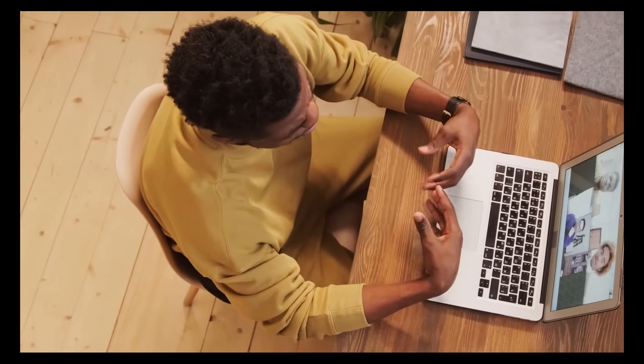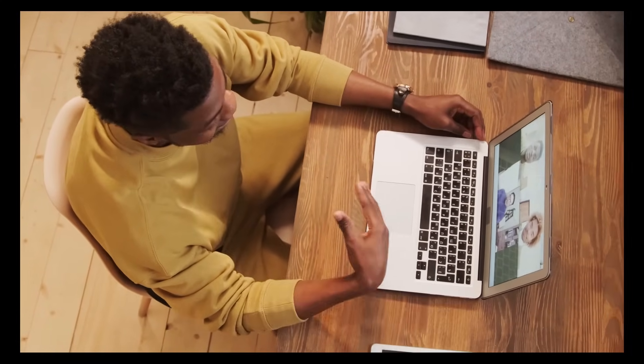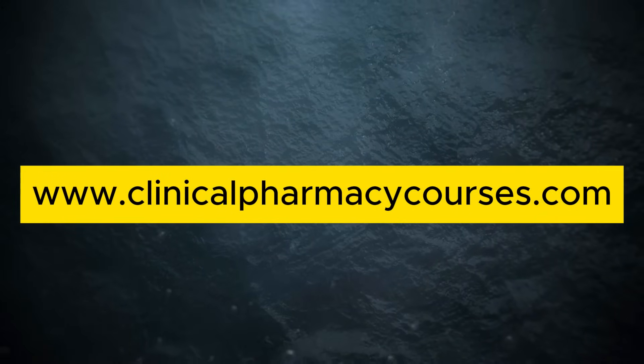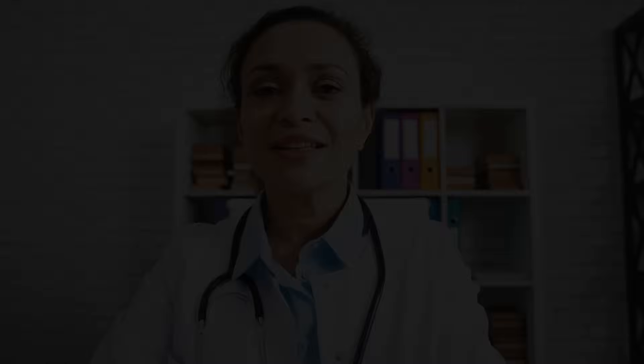All lessons are offered 100% online through a monthly subscription on our website, www.clinicalpharmacycourses.com. Registrations are open for a limited number of students. Join our clinical pharmacy family now!